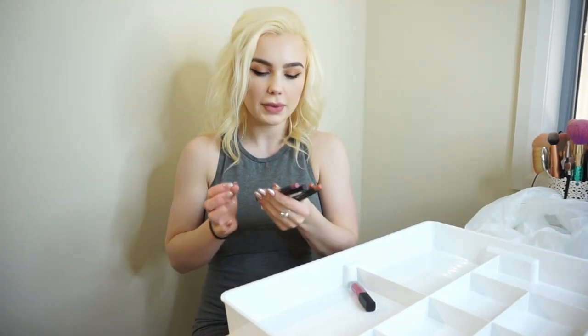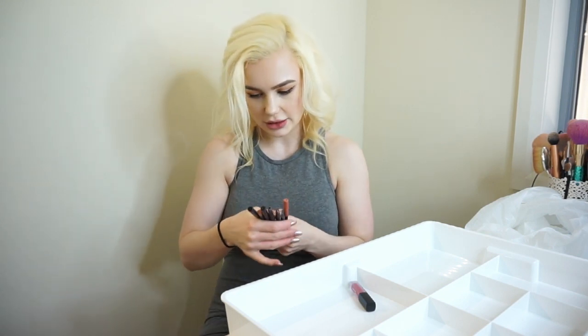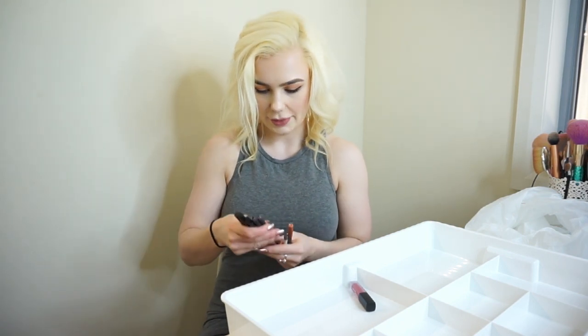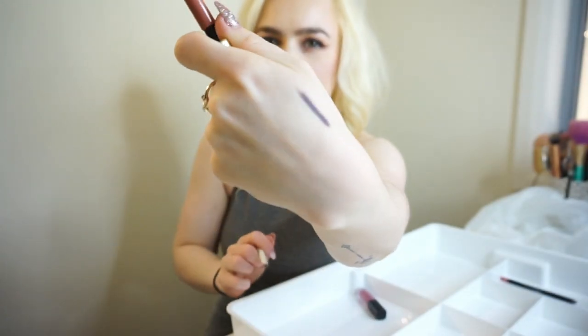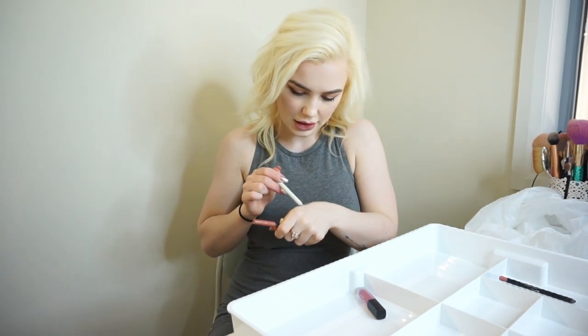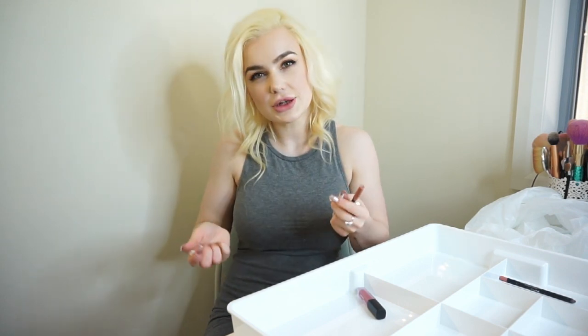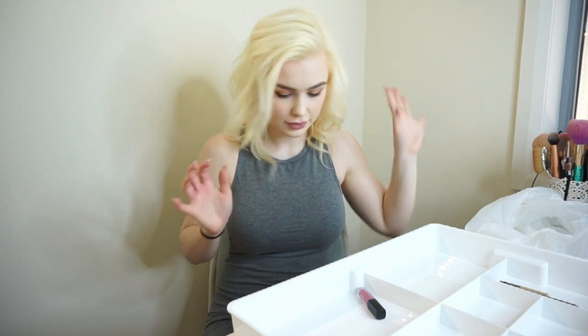I've got a bunch of different lip liners - quite a few Kylie lip liners because I used to buy the lip kits pretty often. A bunch of them don't have their lids either, which I love. This Colourpop one is this weird dark purple. Honestly I feel like I should get rid of this because I'm not going to wear that color and this is probably like three years old. Am I ever going to do purple lips? No Sophie, get rid of it. Bye.